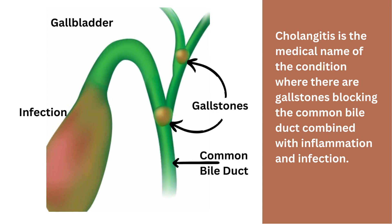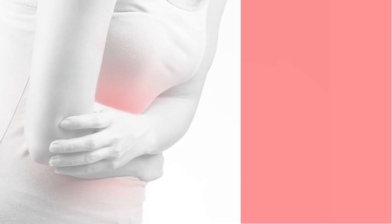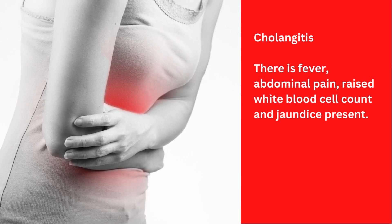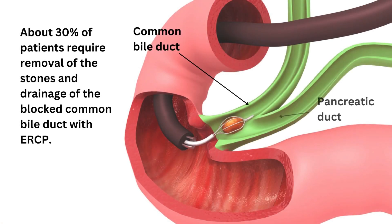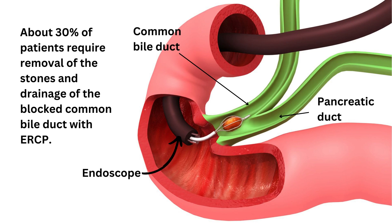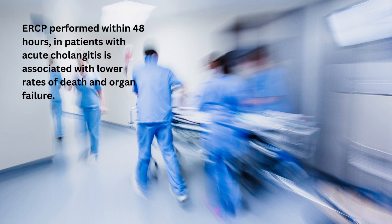Cholangitis is the medical name of the condition where there are gallstones blocking the common bile duct combined with inflammation and infection. Cholangitis is the most severe form of gallbladder disease. There is fever, abdominal pain, raised white blood cell count, and jaundice present. There can be severe infection and the patient can go into life-threatening shock. Most patients respond to medical management with intravenous hydration and antibiotics. About 30% of patients require removal of the stones and drainage of the blocked common bile duct with ERCP. Studies show that performing emergent ERCP within 48 hours in patients with acute cholangitis is associated with lower rates of death and organ failure.